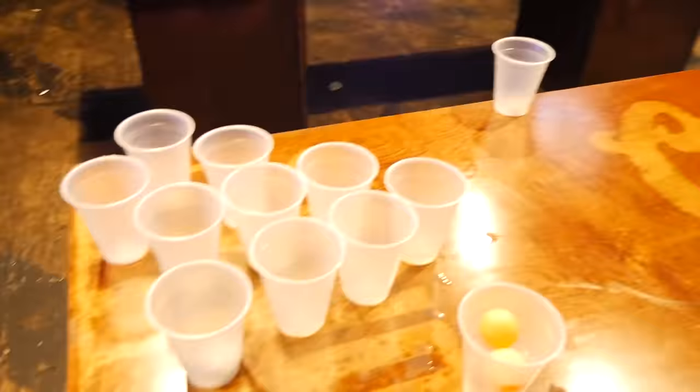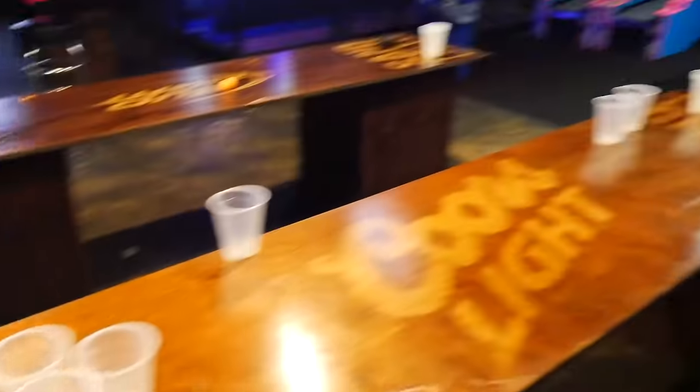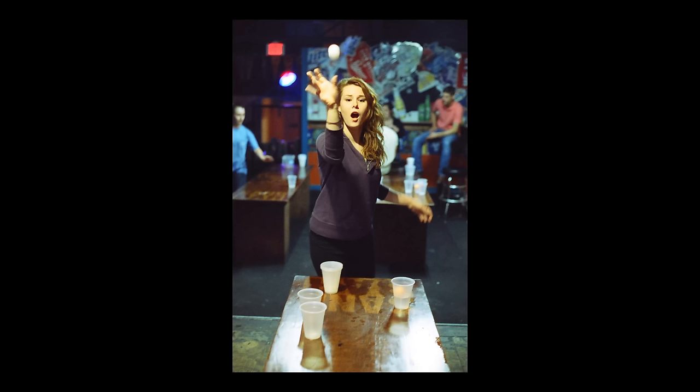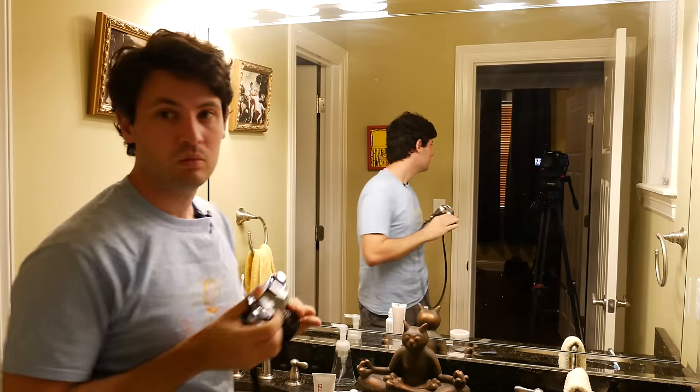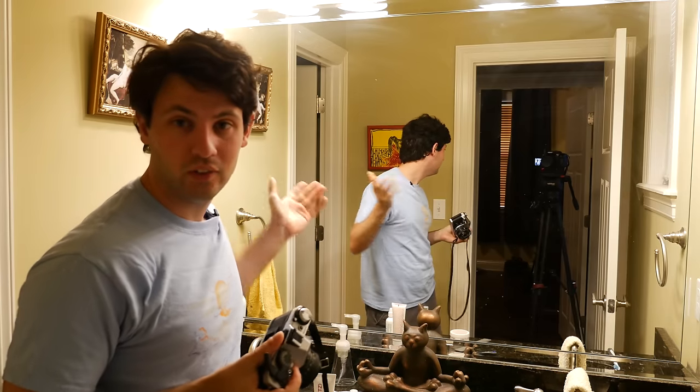Not only did Kelly finally score, but I also got some great photos. It was a fun night, but I also needed to test the film in daylight. So the next day I did a few tests — one of the ultimate tests is the bathroom selfie under tungsten light.